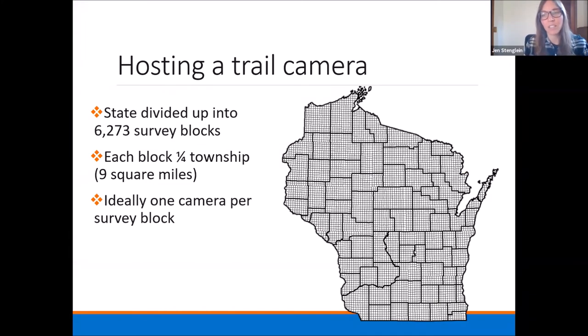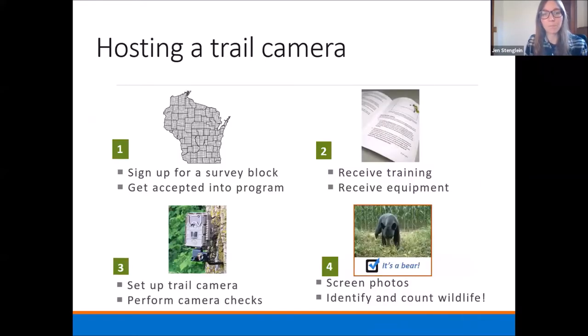Hosting a trail camera is laid out like this. We've divided the state into more than 6,000 survey blocks. We took the township grid and divided each township into four sections, so each block is a quarter township — about nine square miles — and we're looking for ideally one camera per survey block. We're asking participants to sign up to host a trail camera in one of these blocks.